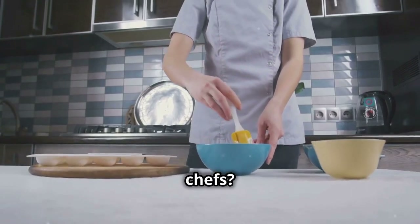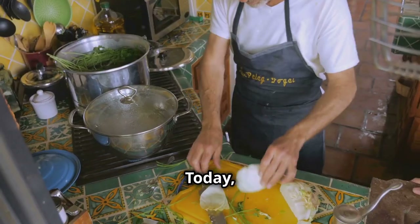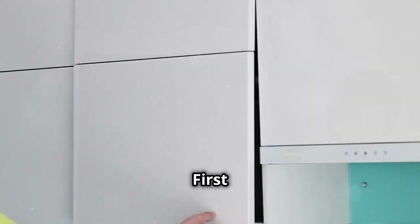Hey, what's up semi-pro chefs! Ready to transform your kitchen skills from good to downright impressive? Today I'm gonna share some pro hacks that'll make your kitchen game tight and your dishes unforgettable. Let's get right into it.